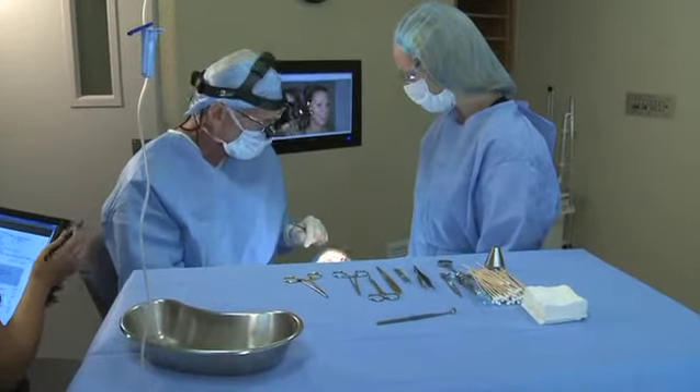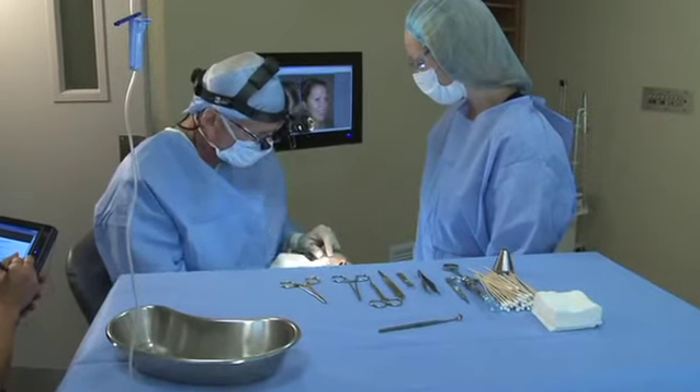With the medications that we have today, most patients don't remember a thing about the surgery. They'll come in, we're talking with them, we start the IV, the medicine goes in, and many people will not even believe we started the procedure — and we're already finished. That's exactly how they want it.